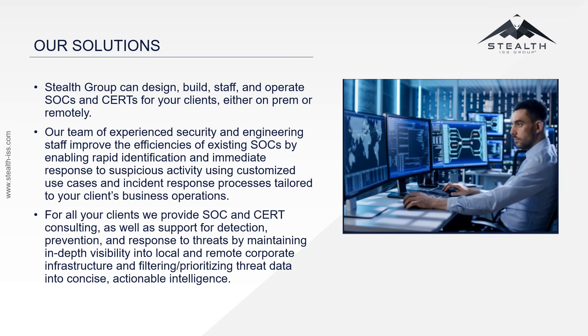For all our clients, we provide SOC and CERC consulting, as well as support for detection, prevention, and response to threats by maintaining in-depth visibility into local and remote corporate infrastructure and filtering and prioritizing threat data into concise, actionable intelligence. We identify the threat and work with your client to propose and execute remedial activity to minimize their risk and exposure.